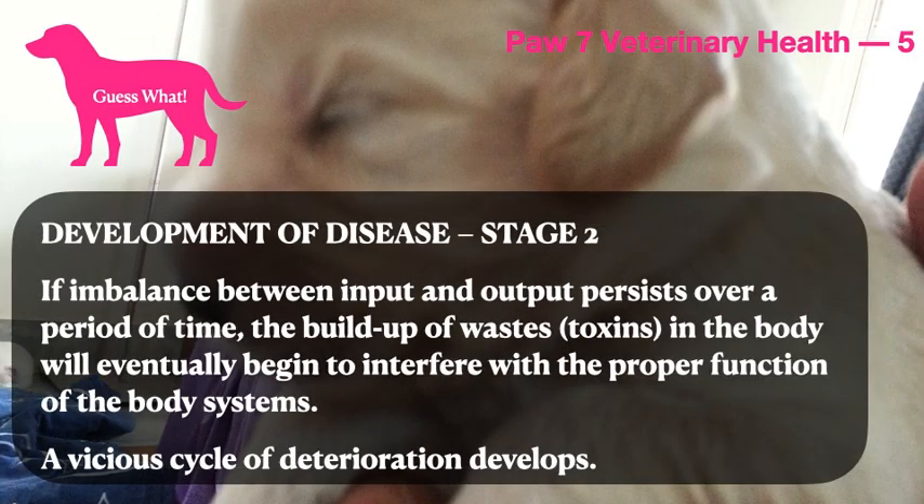Development of Disease Stage 2. If imbalance between input and output persists over a period of time, the buildup of waste in the body will eventually begin to interfere with the proper function of body systems. A vicious cycle of deterioration then develops.